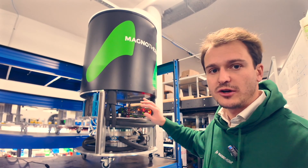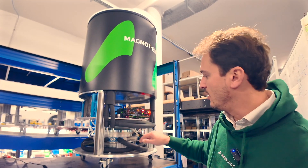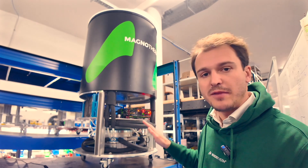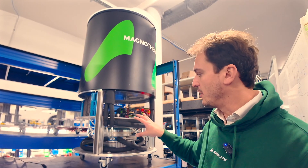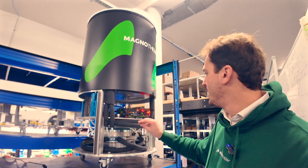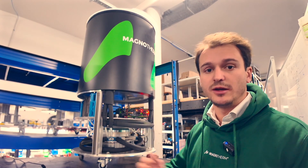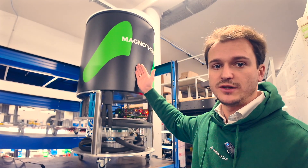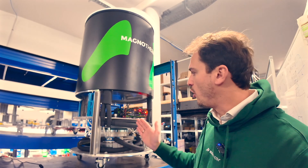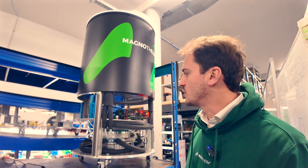We also have electronics — all of them are IoT-ready. For the rotating movement of the magnet, we have a motor, in this case coming from a washing machine, which is very cheap. Then we have a water pump which basically pushes the water to the cold side to refrigerate whatever you want, or to have hot water on the hot side, which is then exchanged with the ambient.